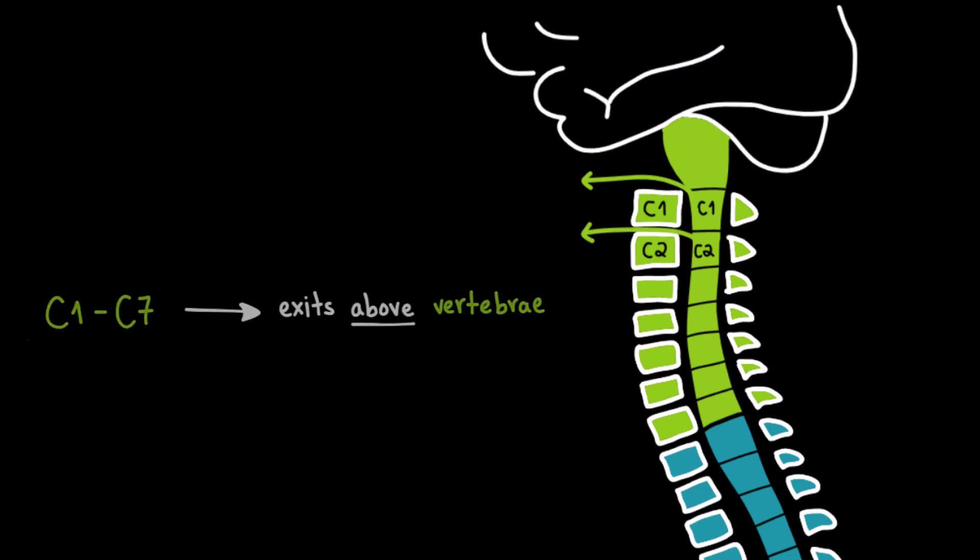Here we have the C2 spinal cord level, the C2 vertebra, and the C2 spinal nerve exiting above the C2 vertebra. And it's the same for the remaining cervical spinal nerves until C7.